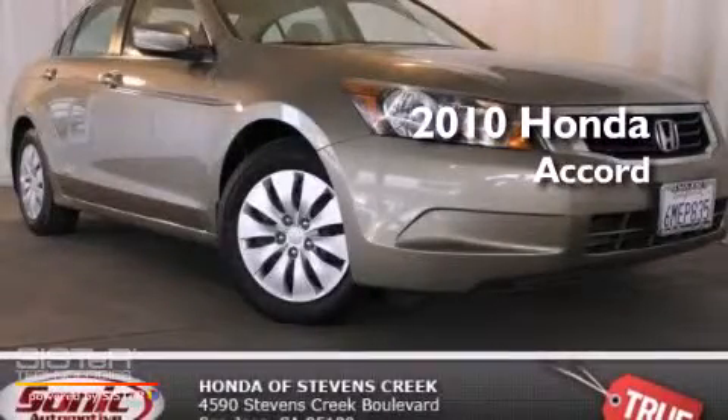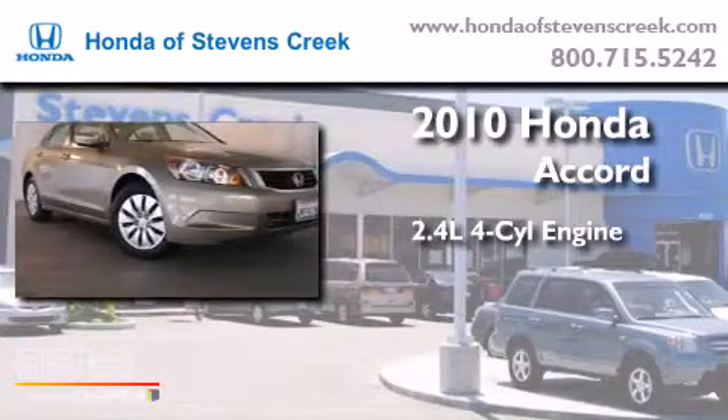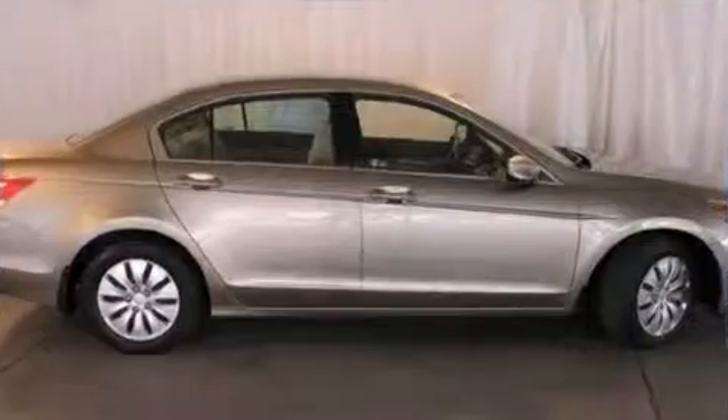This is a 2010 Honda Accord. It features a 2.4-liter four-cylinder engine, an automatic transmission, and a clean non-smoker interior.